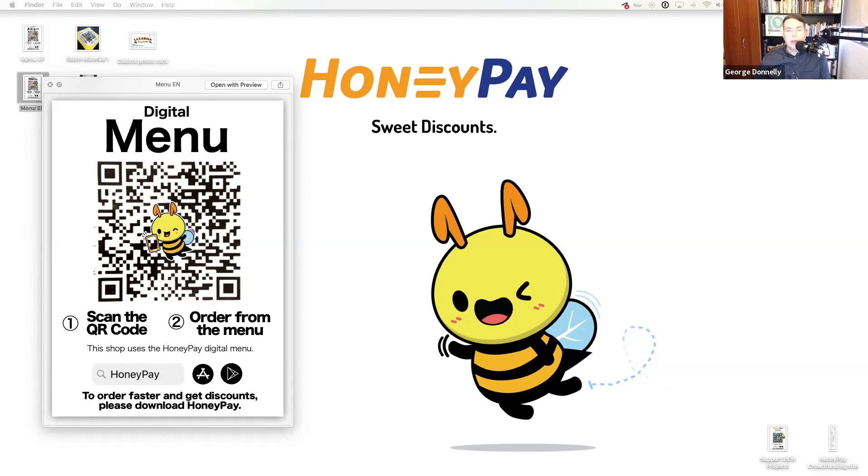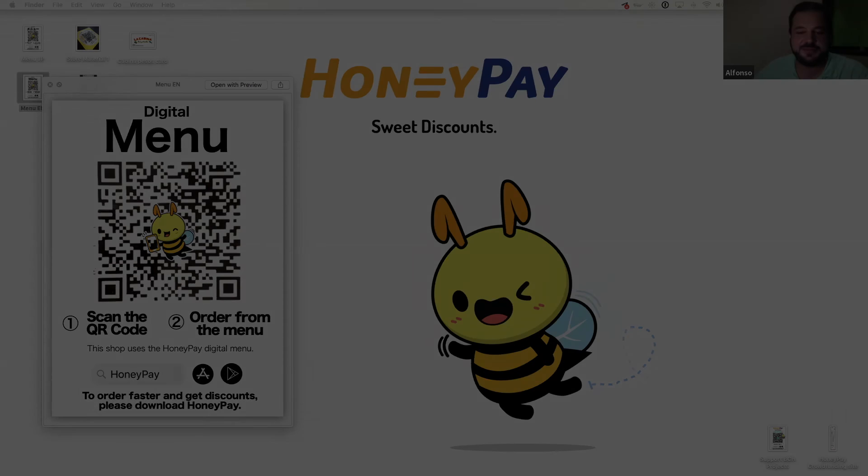Thank you so much, Alfonso. We all wish complete success for HoneyPay. Thank you very much. Looking forward to what's coming in the next few days and weeks from HoneyPay. Thanks again for participating. It was great as always — have a good Friday, everyone.